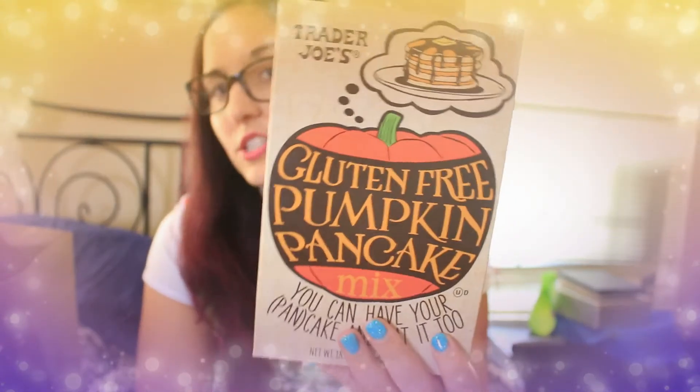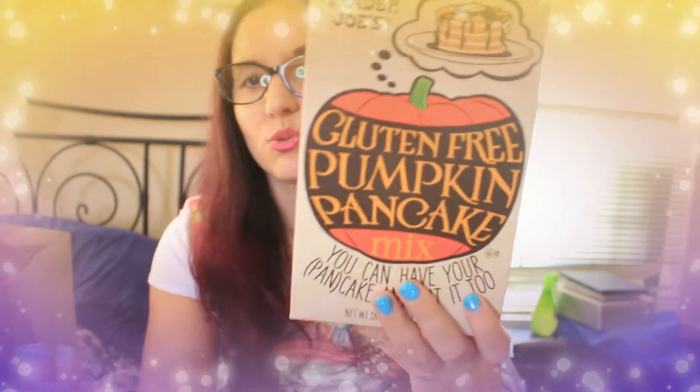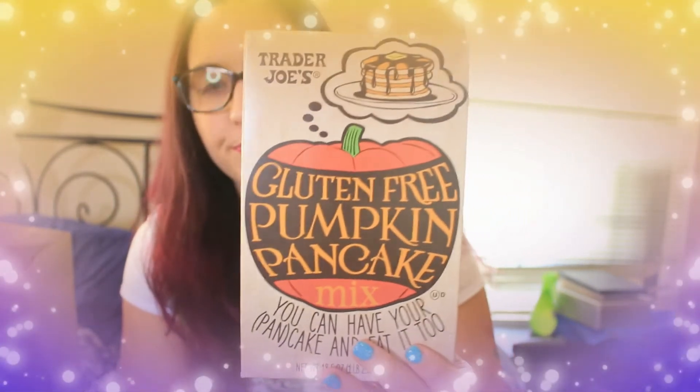Also not a new product but one I get every year: the gluten-free pumpkin pancake mix. The regular version is $1.99 and this one is $3.50. I don't have celiac, but I try to watch my gluten intake because I have IBS and wheat can be a big trigger, so I get gluten-free options when I can.